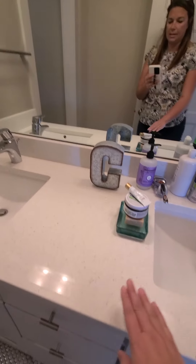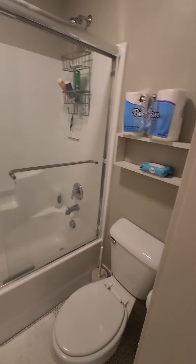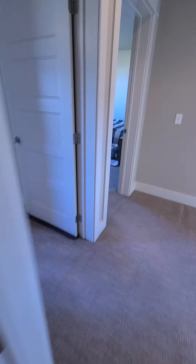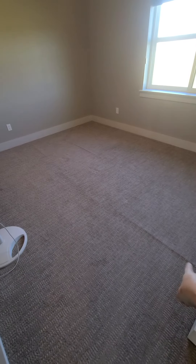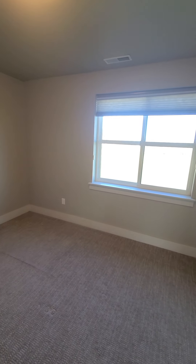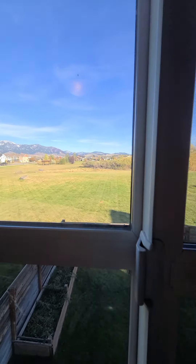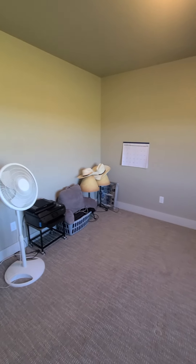Guest bathroom again has double sinks and the taller countertop height. It's kind of funny — it looks like there was supposed to be a door here, but there isn't one. That's something that could be changed because it would be nice to have a door separating the toilet and shower room from the sink area so two people could be getting ready at the same time. But it is a nice layout. And then this is the last bedroom — again, carpet wrinkles that just need to get stretched. I have a good friend who does carpet stretching and he'd probably charge around $300 or $400 to stretch all the carpet. Good size closet — all three rooms have decent closets.